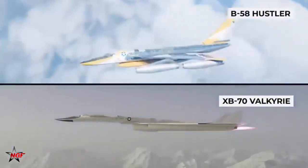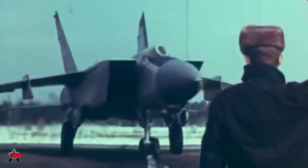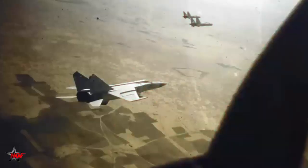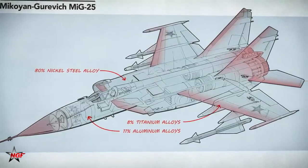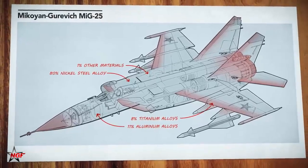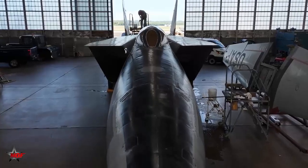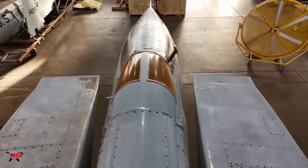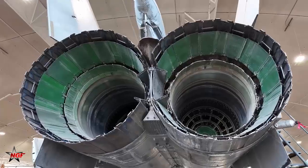Flying at such high speeds meant the airframe had to withstand intense temperatures. At Mach 2.8, the aircraft's skin temperature could exceed 300 degrees Celsius (572 degrees Fahrenheit), posing enormous engineering difficulties. Stainless steel was chosen for its heat resistance, even though it made the aircraft extremely heavy, weighing over 36 tons fully loaded. The MiG-25 also used its fuel as a heat sink to absorb and dissipate heat from critical components, a clever solution to thermal stress.